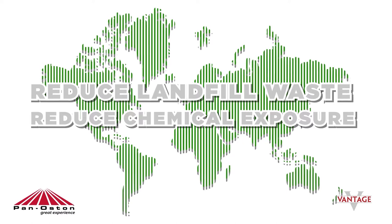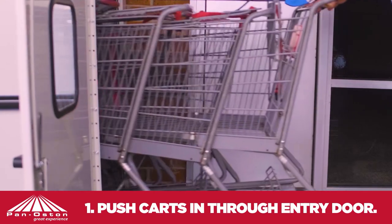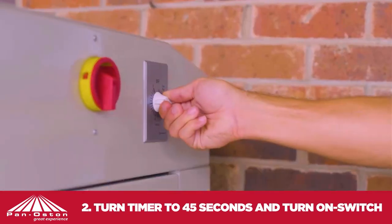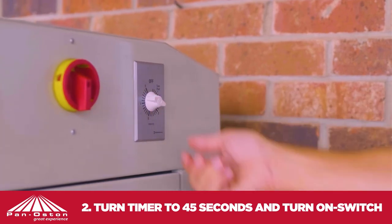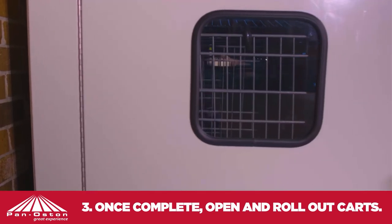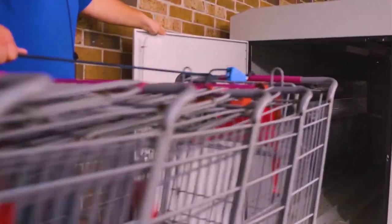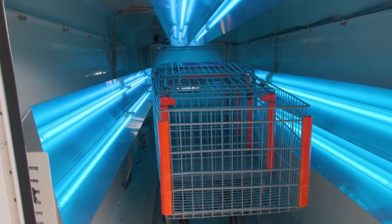Here's how it works. Simply push a line of shopping carts into the UV Defense through the entry door. Then turn the timer to 45 seconds and turn the on switch. Once the time is complete, open the exit door and roll out your clean carts — efficient, effective, sanitized shopping carts.